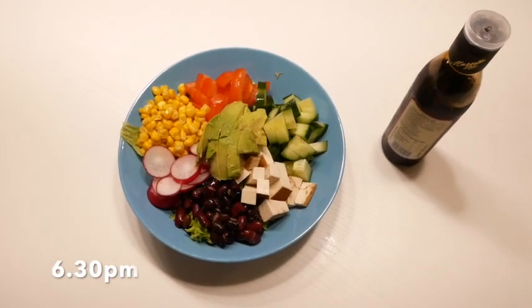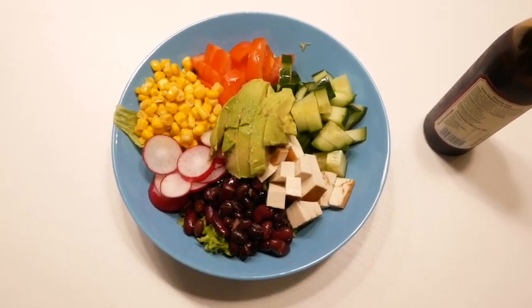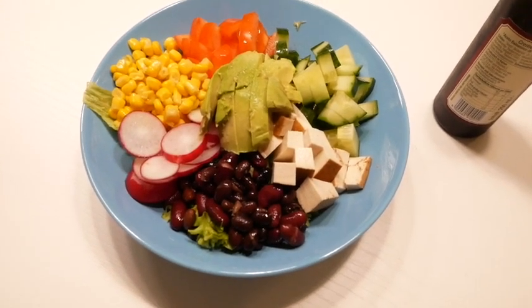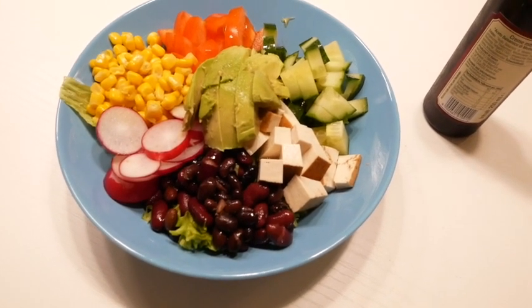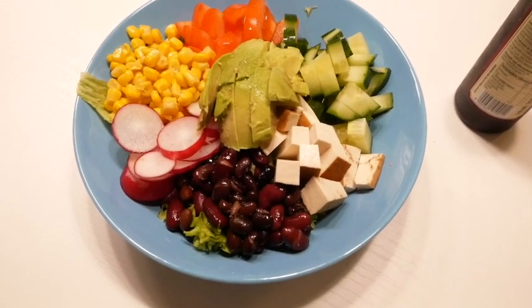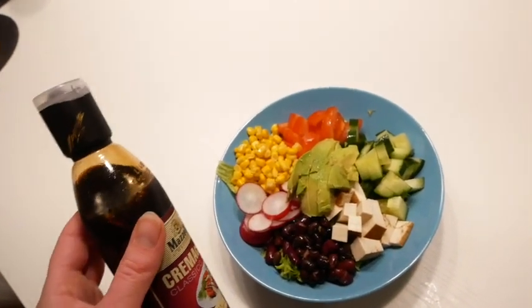I'm back from the gym and for dinner I'm going to have this massive salad — it's actually bigger than it looks. On the bottom we have a bunch of lettuce, then I'm using the beans from today's lunch as well as the corn, then cucumber, tomato, radish, smoked tofu, and avocado on top, and then I'm just going to put balsamic dressing on it.